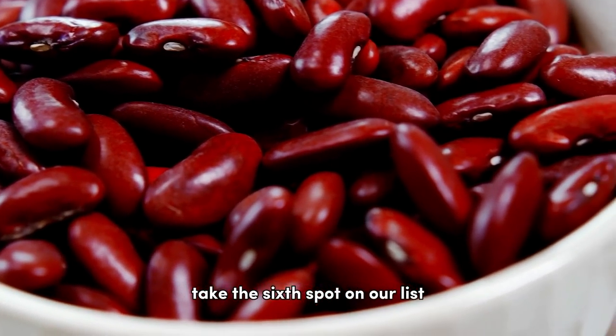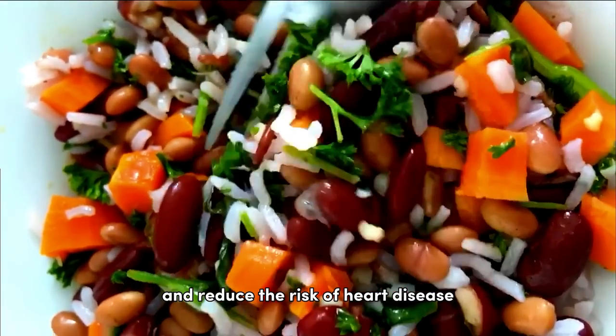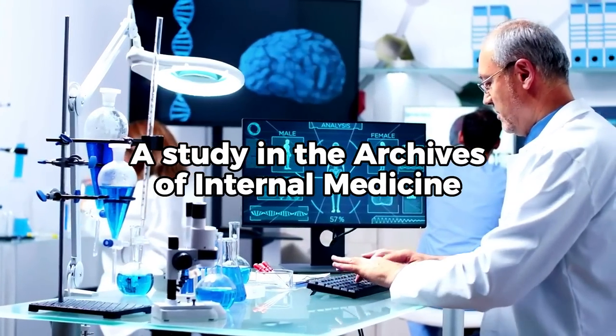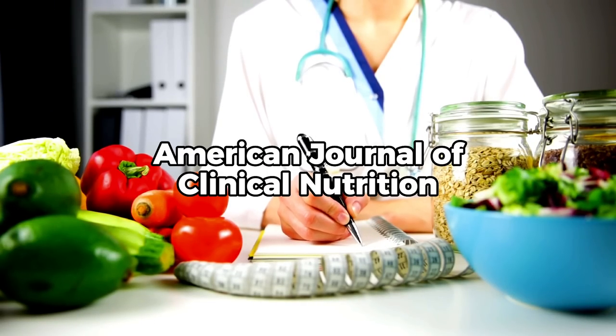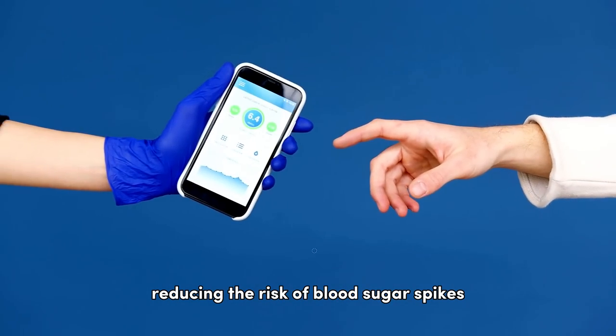Kidney beans take the sixth spot on our list. Consuming these legumes can improve glycemic control and reduce the risk of heart disease in individuals with type 2 diabetes, according to a study in the Archives of Internal Medicine. At number 5, we have pinto beans. As per the American Journal of Clinical Nutrition, their high fiber content can help slow the absorption of sugar into your bloodstream, reducing the risk of blood sugar spikes.